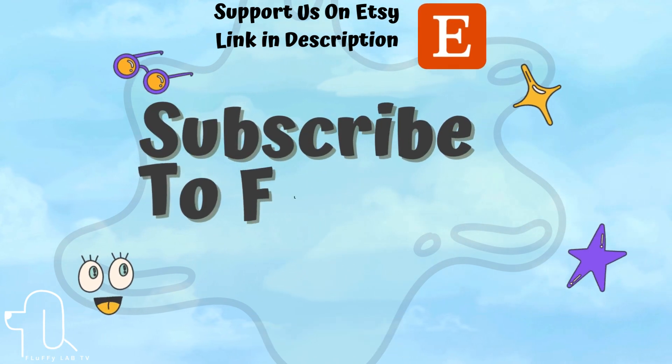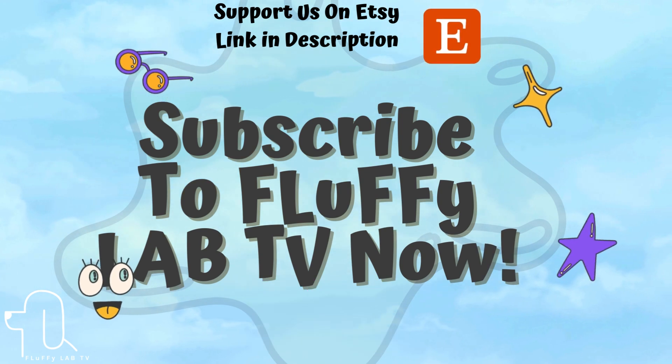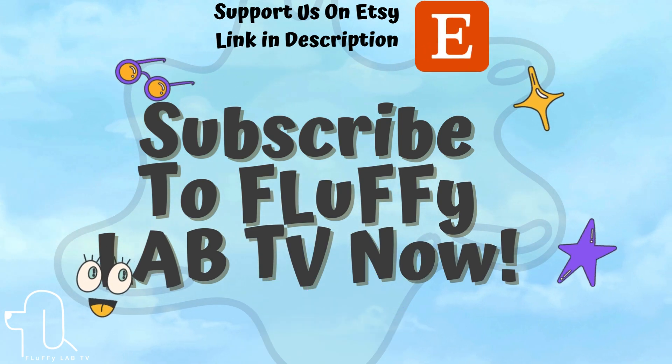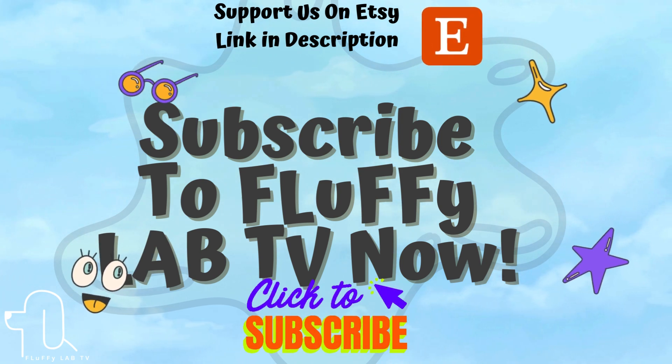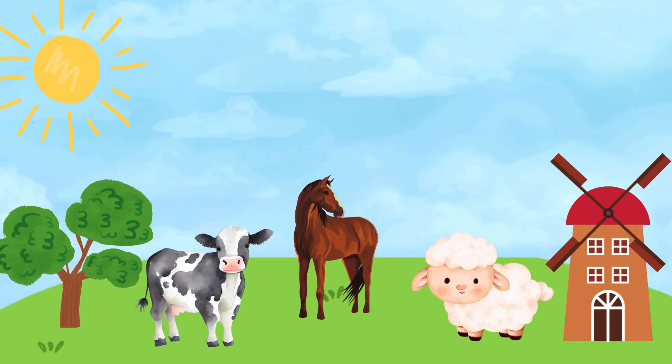Subscribe to Fluffy Lab TV now and help us reach 1,000 subscribers. Give this video a thumbs up! Parents, support our Etsy page for learning printables for kids.